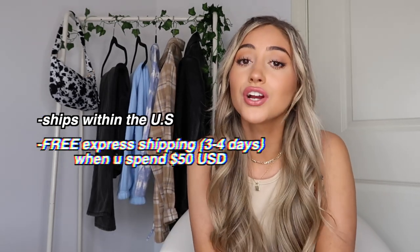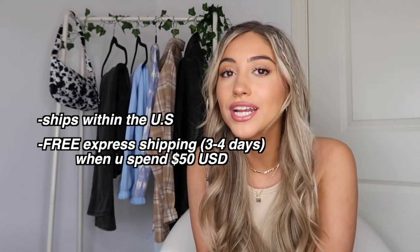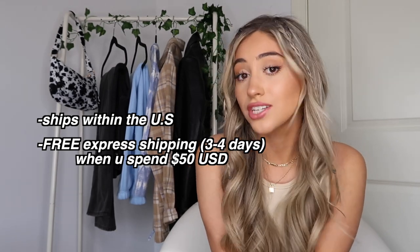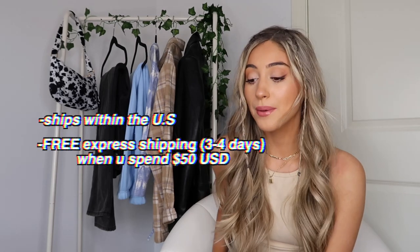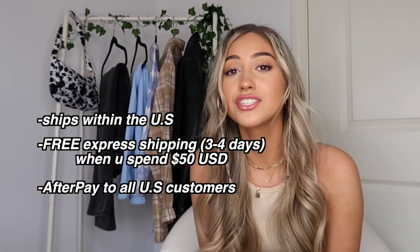If you guys don't know what Princess Polly is, they are the cutest, trendiest online clothing shop in my opinion. They ship within the U.S. and offer free express shipping that usually takes around three to four days once you spend 50 U.S. dollars, which is really good. That is probably one thing I love most about Princess Polly — every time I order I make sure I'm spending at least $50 because shipping comes so quickly. They also offer Afterpay, which makes things super affordable and convenient.